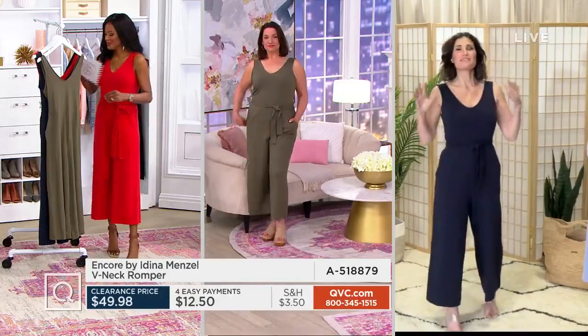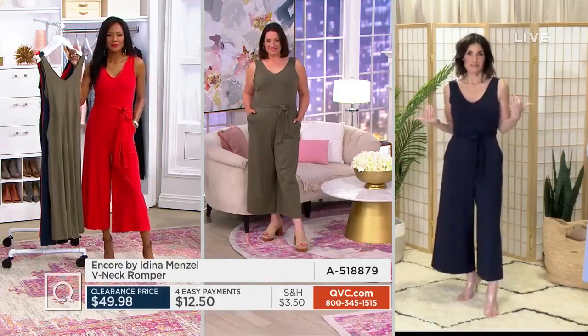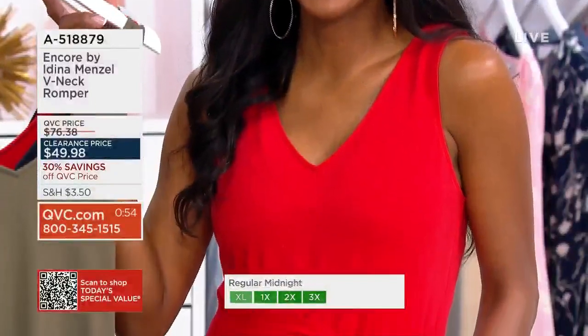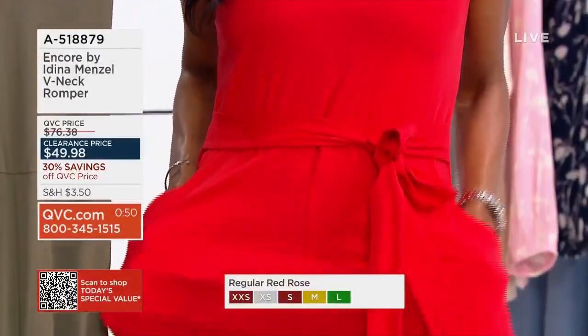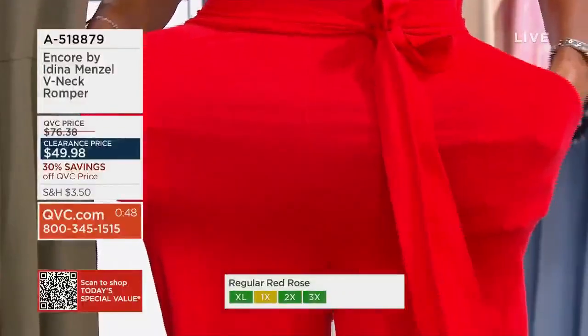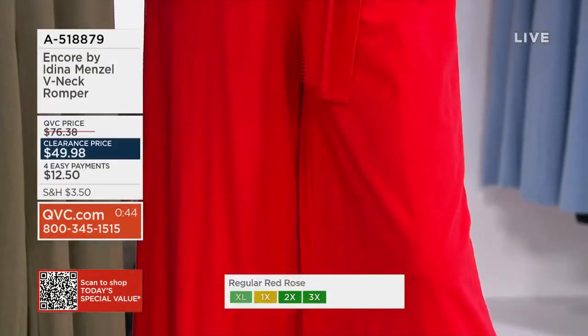People see jumpsuits and they think — I used to think this too — when you have to go to the bathroom, you've got to unbutton the whole thing. But this is super easy. You just — because it has this stretch — you do your thing and you go right back up and you're good to go. It's not an ordeal, I promise.